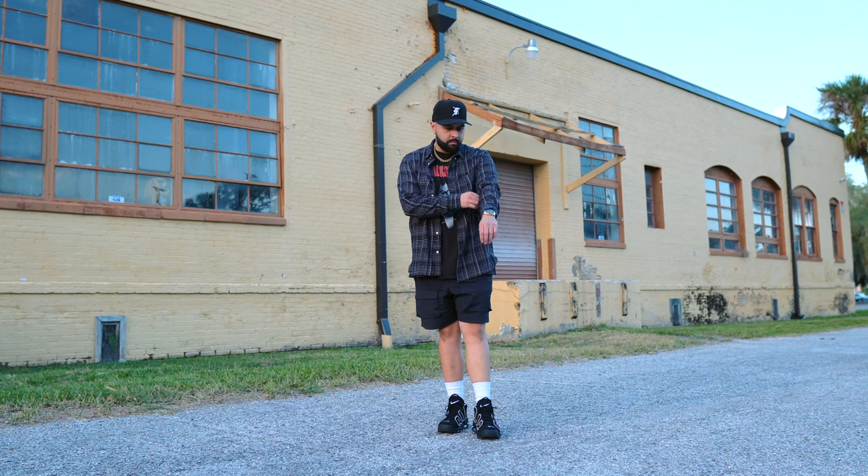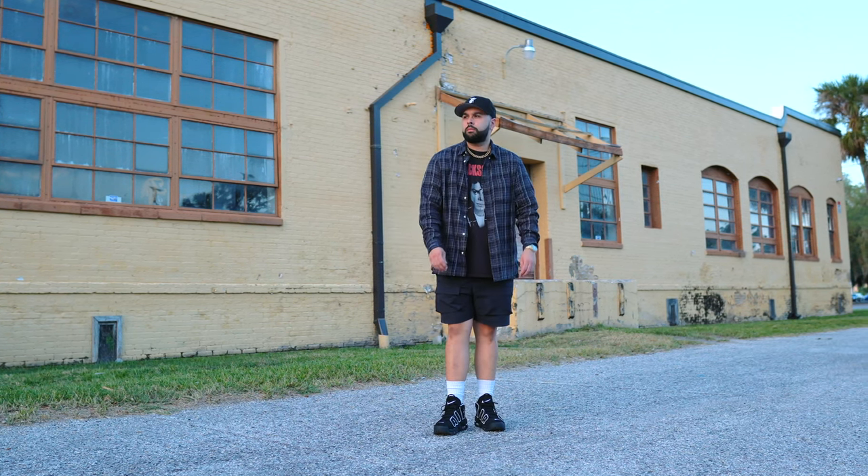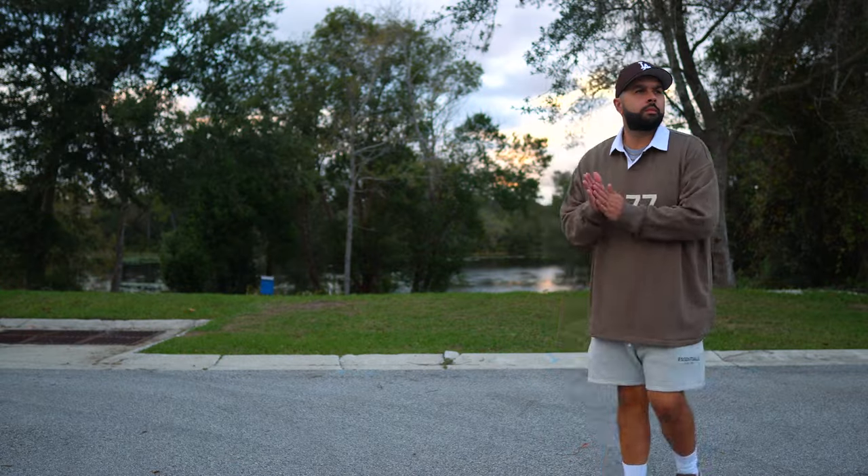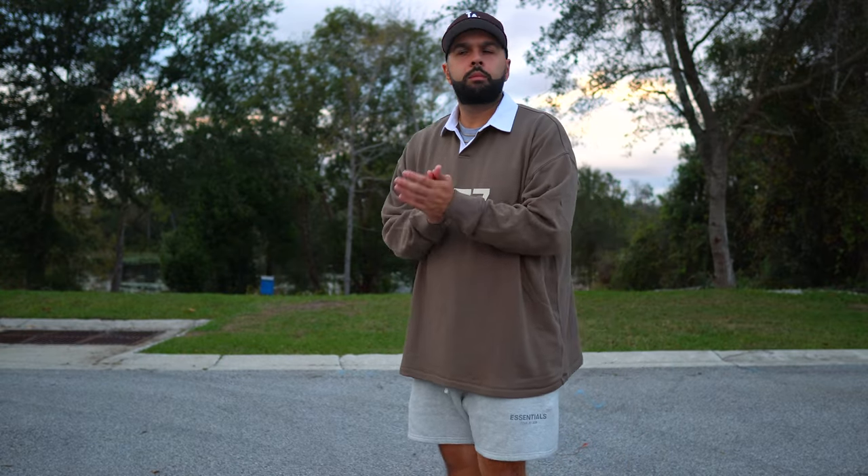If you'd rather wear shorts, definitely nothing wrong with that — just make it look tasteful. Don't make it look like it's the middle of summer with just a pair of shorts and a t-shirt. Make it a little better. Rock some shorts, nice sneakers, and a flannel on top, which gives a more elevated element to your outfit. Or try a long sleeve polo shirt with shorts — that works as well. Just put in a little more effort.